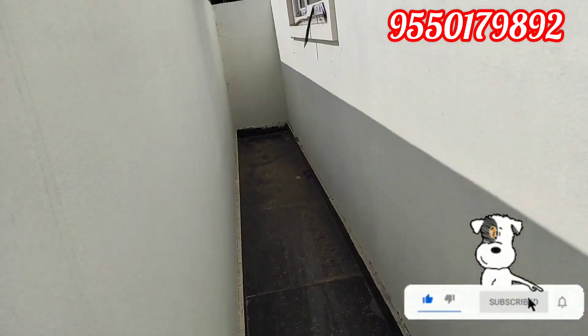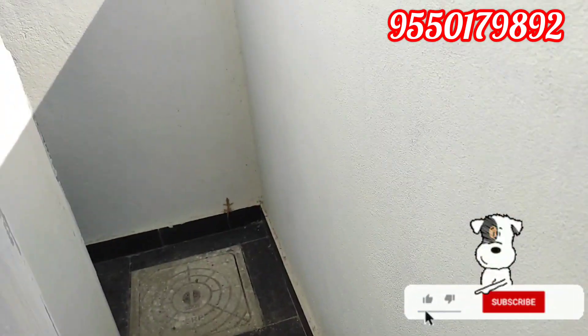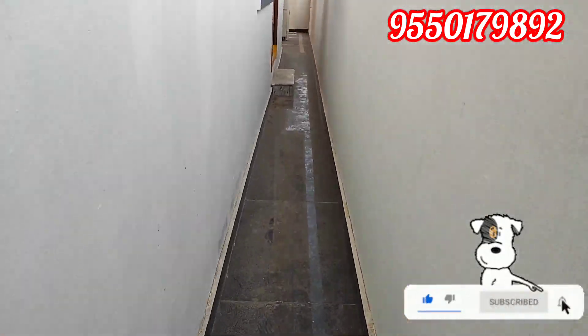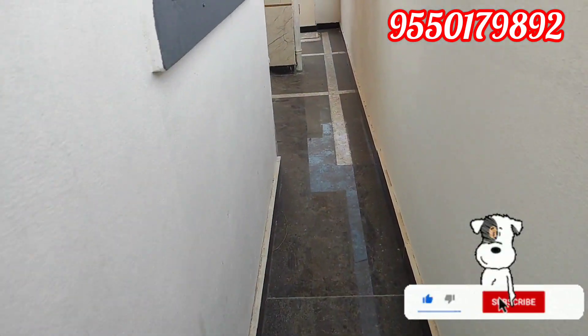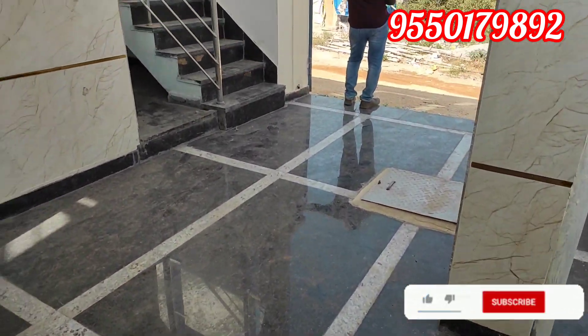This is the setback area. This is the dryness correction pipe.